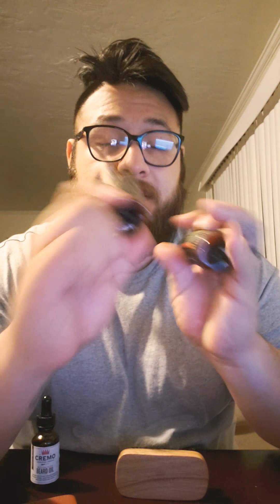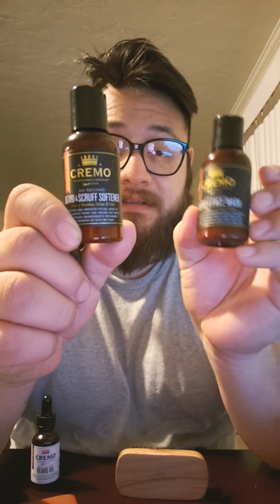I still have more Cremo products to review. I purchased this one, the scissors which came with a little comb, the reserve blend beard oil, the softener, and the wash. I have used some of these products but I'm not going to review them today — I have great things to say about them.